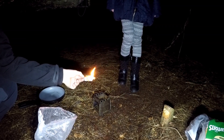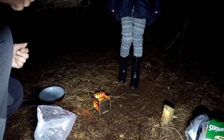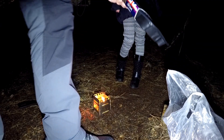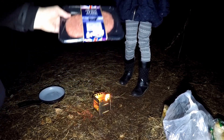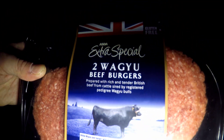Usually this thing alone would be enough to cook your food — you wouldn't really need any sticks and such. So tonight we're having Wagyu Beef Burgers, woohoo. Lovely jubbly.